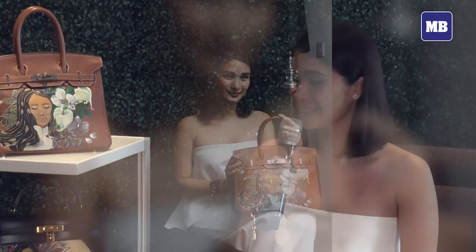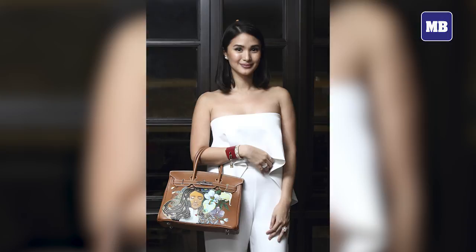I have this lizard Birkin. It's orange — it's super beautiful. I accidentally was eating at Chili's, eating french fries with cheese, and it got stuck on the bottom part of my bag. So it had an oil stain. It was so big and I just felt so bad.